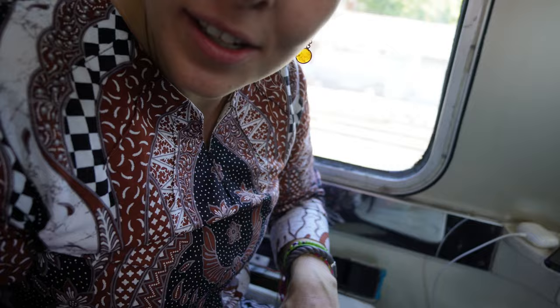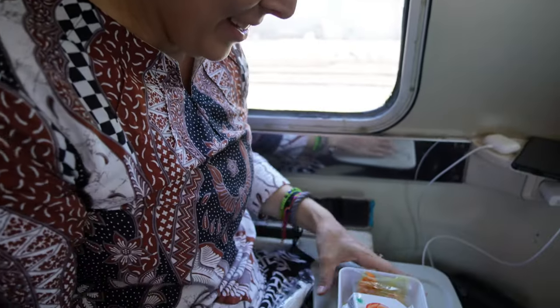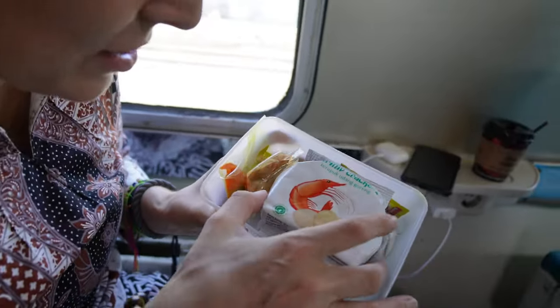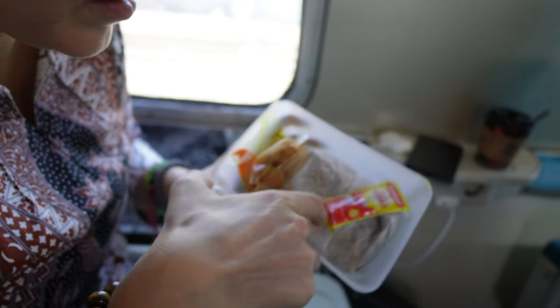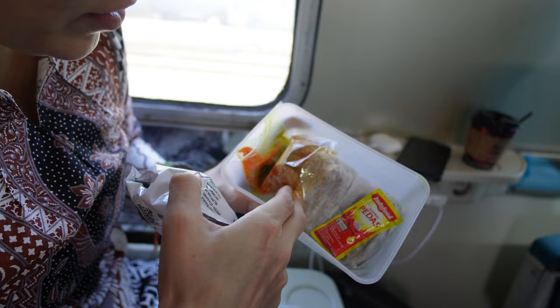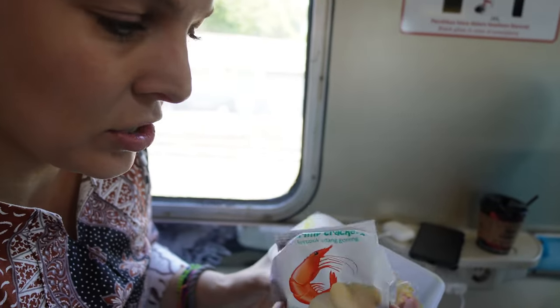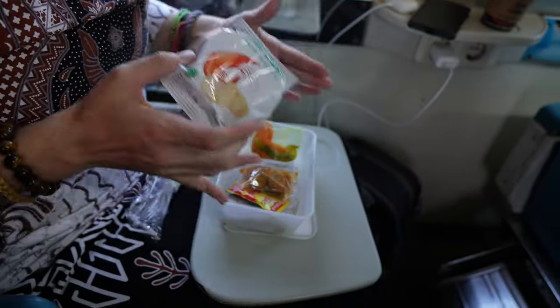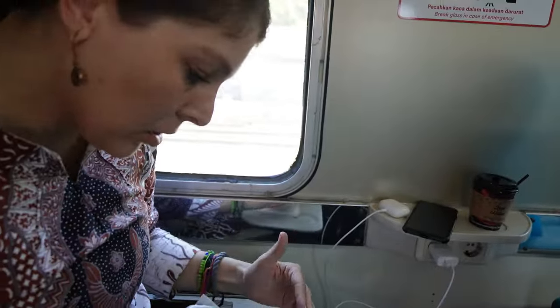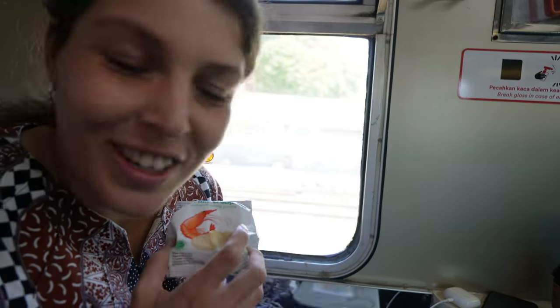This time they have nasi goreng bakso. The last time we had nasi goreng with chicken, with ayam. It always comes in this cute little kit - you have a pack of rice, some sambal, your bakso which are meatballs, vegetables, and some keropok, some shrimp crackers. You sort of just have to assemble your own nasi goreng and that's the favorite part of every train journey.